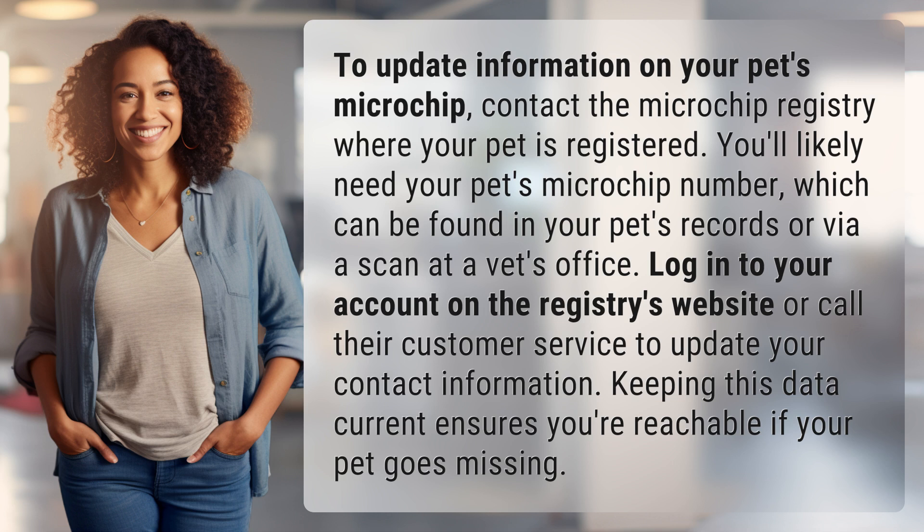Log into your account on the registry's website or call their customer service to update your contact information. Keeping this data current ensures you're reachable if your pet goes missing.